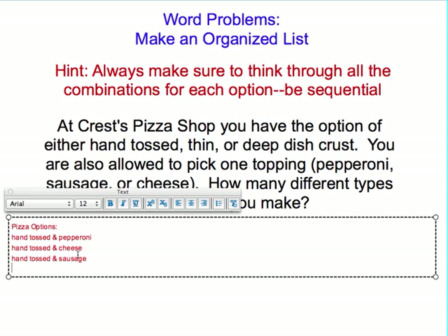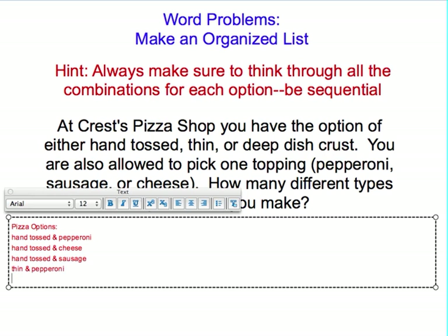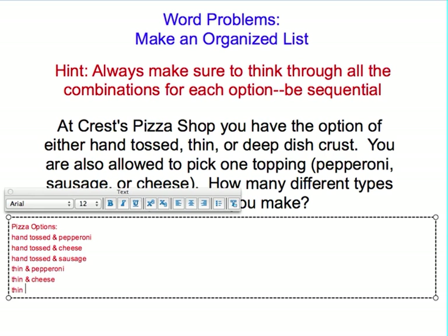You would repeat this with your next crust, which is thin. So I could start with thin and pepperoni. You could have thin and cheese. You could have thin and sausage.